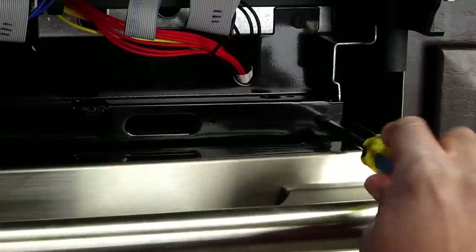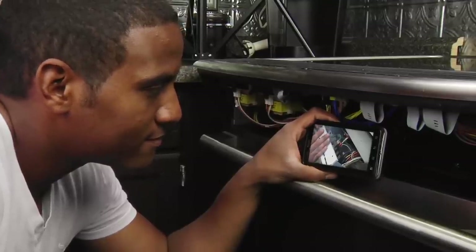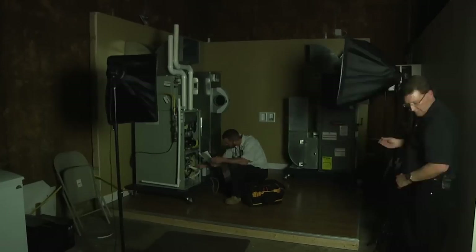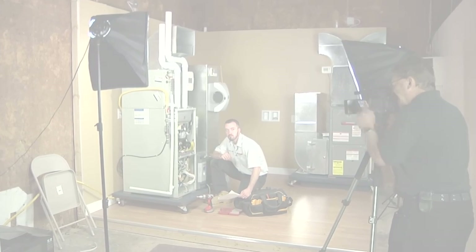From the beginner do-it-yourselfer to the senior technician, our videos have been created with you in mind. We provide high quality on-demand repair videos so that anyone can repair their own appliance with confidence at a fraction of the cost. Our growing library of videos have been produced and reviewed by our factory certified technicians with over 30 years of in-field experience.